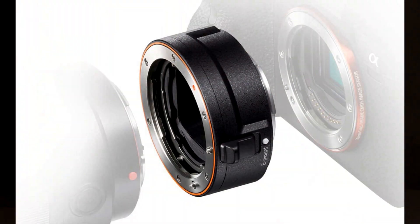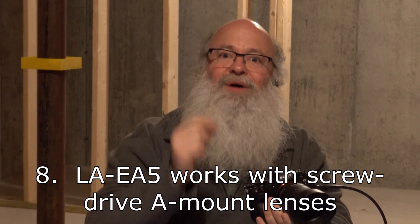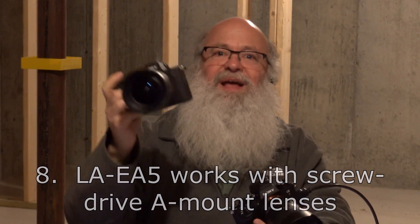Number eight: there's an LA-EA5 adapter designed to use older A-mount Minolta lenses on modern E-mount bodies. The LA-EA5, when mounted to the A1, will work the screw-drive lenses, whereas if you put them on an A7S III, A7C, or anything except an A6600 or an A7R IV, it won't do that. So it's a nice touch.